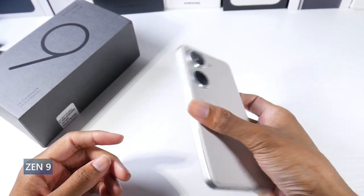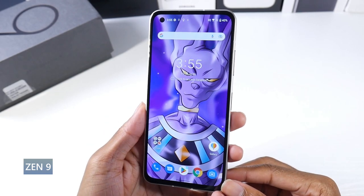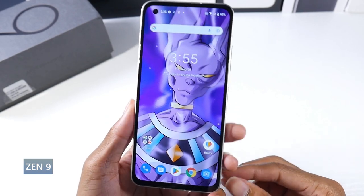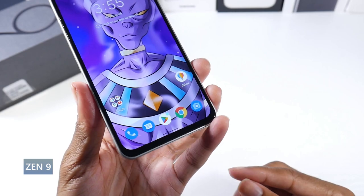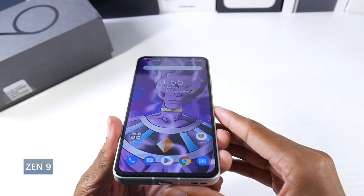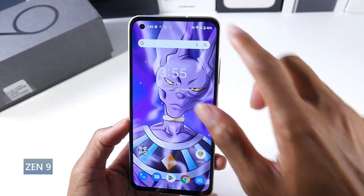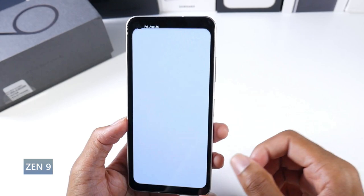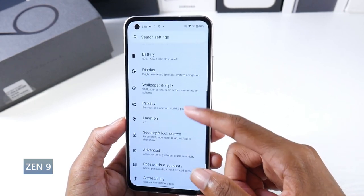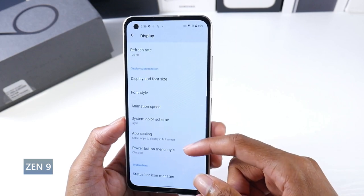Today we're going to be talking about five compact smartphones that you guys should check out. These phones have small screens — compared to most phones these days at 6.8 inches, that's a big complaint I get. Can you recommend any phones under six inches? There's not really a ton of phones, so you're limited, but I do have some, and I've used them all. I have smaller hands myself, so I can confirm these are all very comfortable.